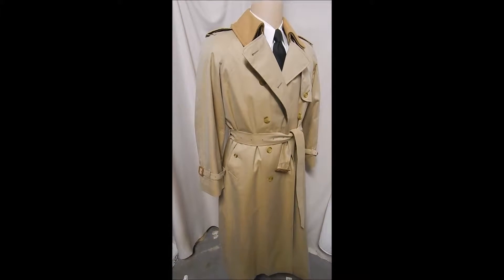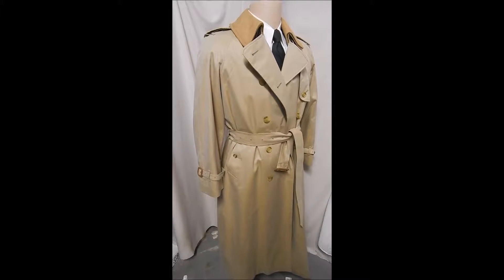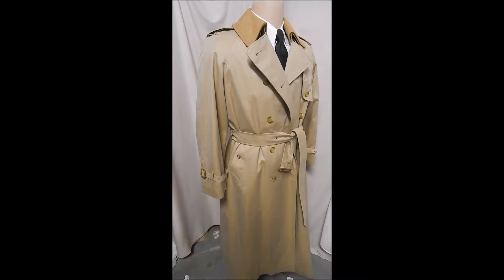Sorry about this — it may be the only chick thing we have in inventory, but it's a dandy. This is a Burberry women's coat, I believe it's like a 14 long, and it has all the bells and whistles.